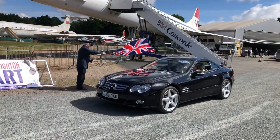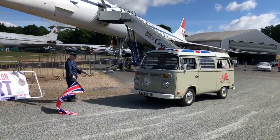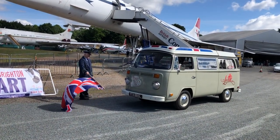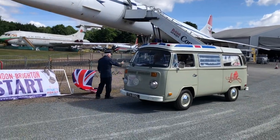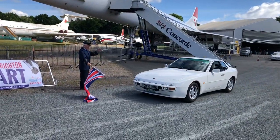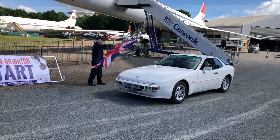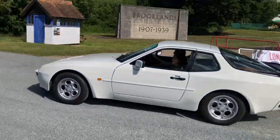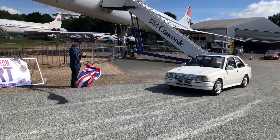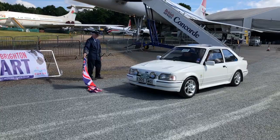A wedge-shape TVR — this is a Tasmin 280i, lovely. Mercedes — later Mercedes SL. Very graceful. Just approaching the line is a Volkswagen T2, affectionately called Lottie — good luck Lottie! And a Porsche 944. Lovely, nice car that one. And here we've got an Escort Vantage Mark 3 / Mark 4 RS Turbo.